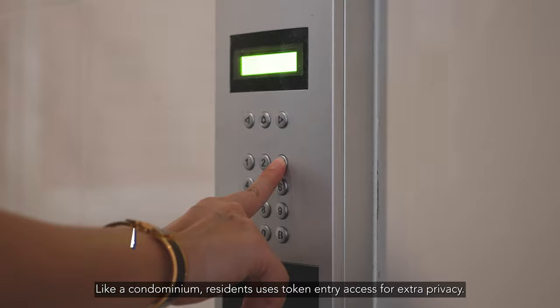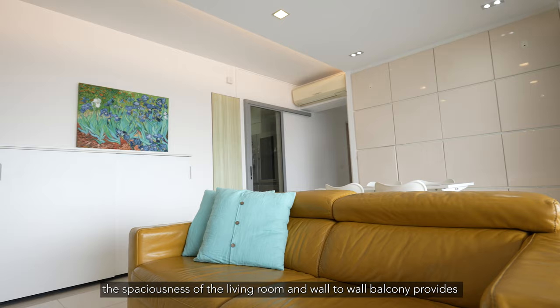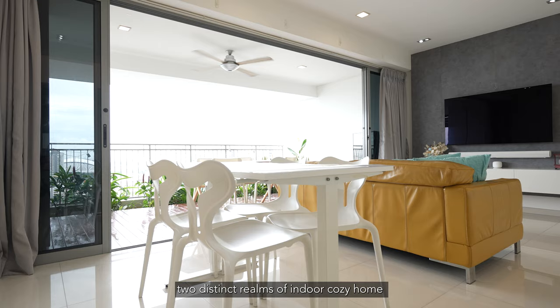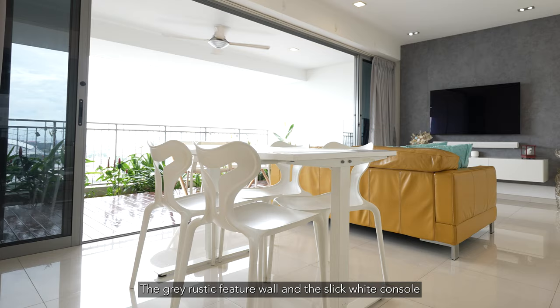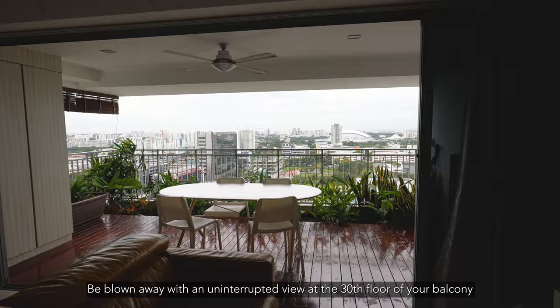Like a condominium, residents use token entry access for extra privacy. As we enter this five-room flat of 1259 square feet, the spaciousness of the living room and wall-to-wall balcony provide two distinct feelings — indoor cozy home and a skyscraper feeling. The grey rustic feature wall and the sleek white console add a sense of style to the living space.